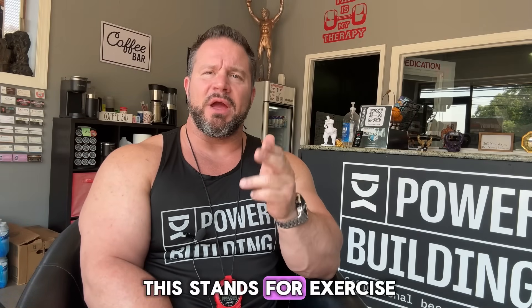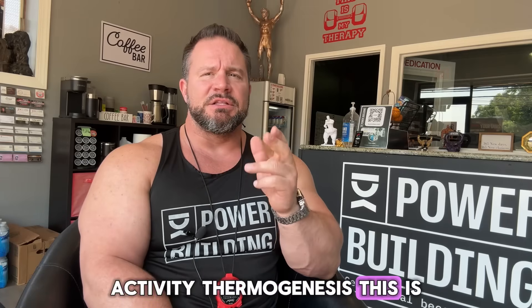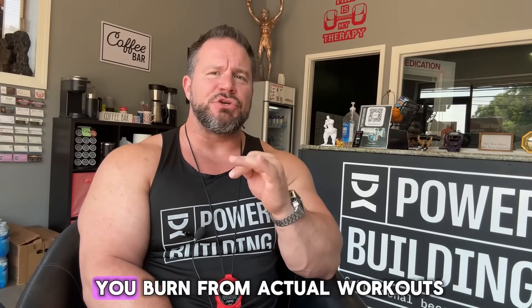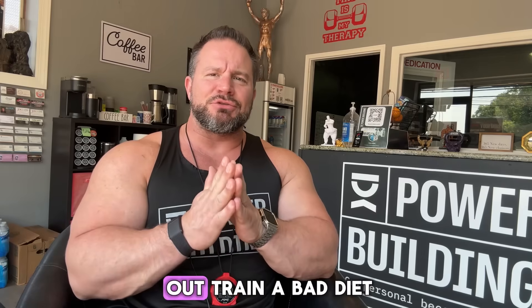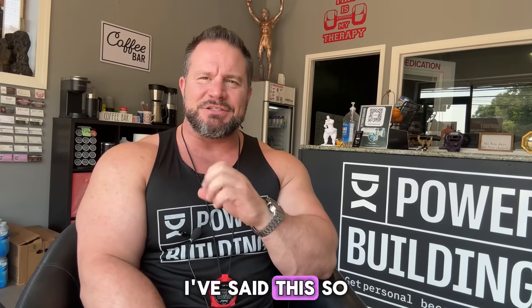Number three: EAT — exercise activity thermogenesis. This is where you burn five to ten percent. This is the energy you burn from actual workouts: lifting weights, cardio, HIIT training, etc. It matters, but it's a smaller piece than most people think. That's why you cannot out-train a bad diet — I've said this many times, and people at the top level of the fitness industry will tell you the same thing.